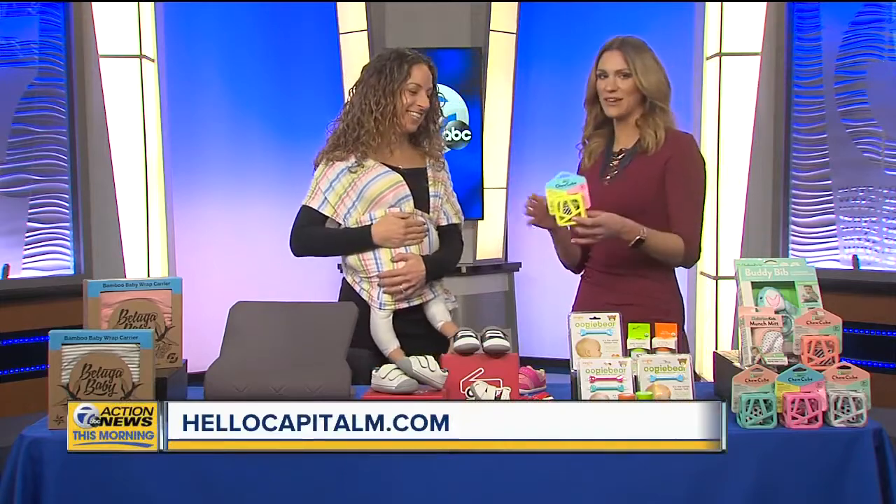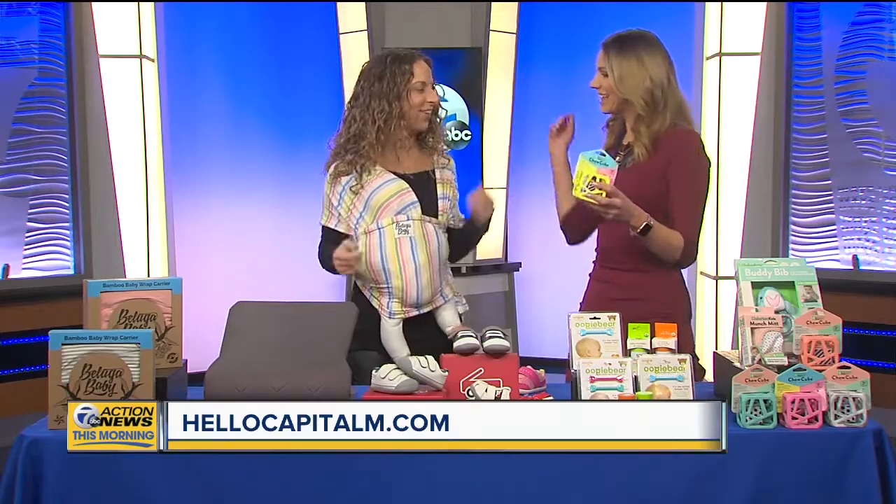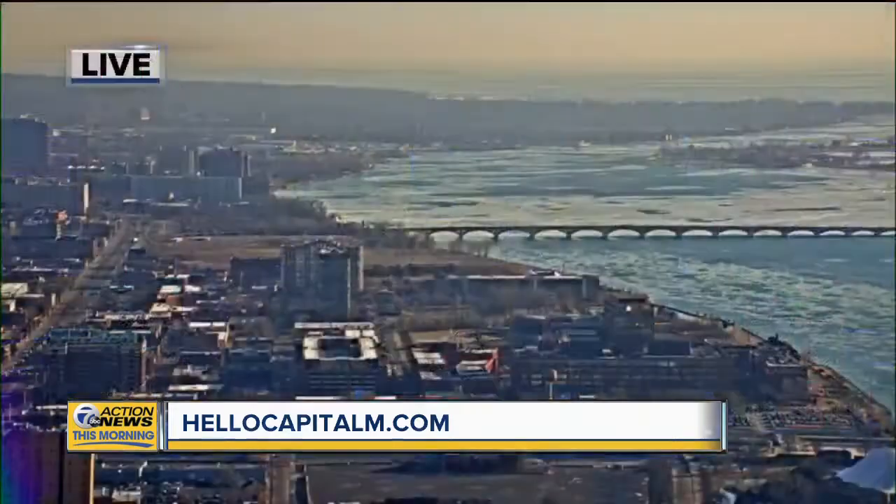Tell me where we can get all this stuff and the discounts. Capital M dot com — we have discount codes and links to all these products. Thanks so much, always nice to have you. Thanks for watching TV20 Detroit. Have a great weekend.